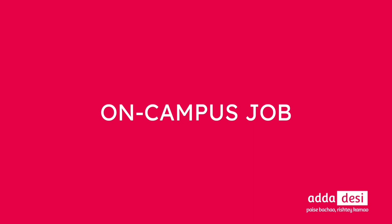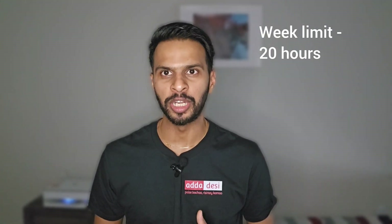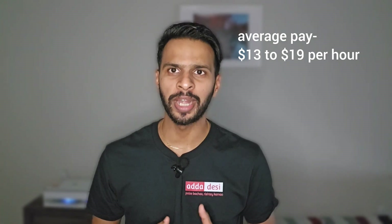Let's talk about on-campus jobs. San Jose State University has an online job portal powered by Handshake for on-campus job applications. You can apply directly in the portal using your resume. Interested students can work 20 hours per week during regular academic semesters and full-time during summer and vacation periods. The average pay could be around $13 to $19 per hour.